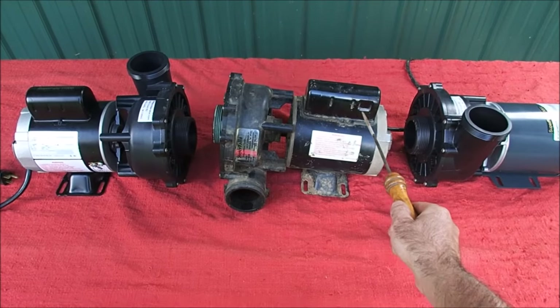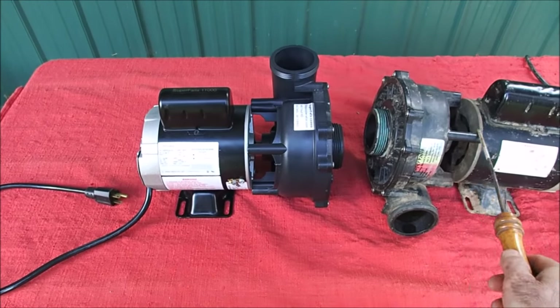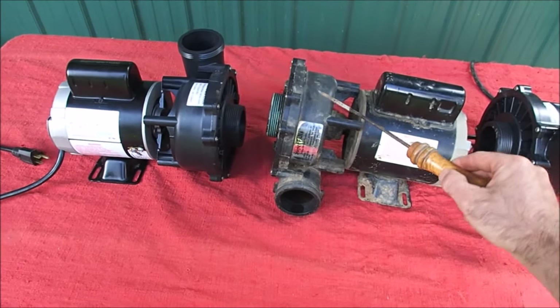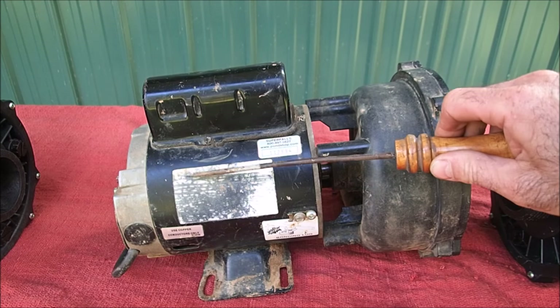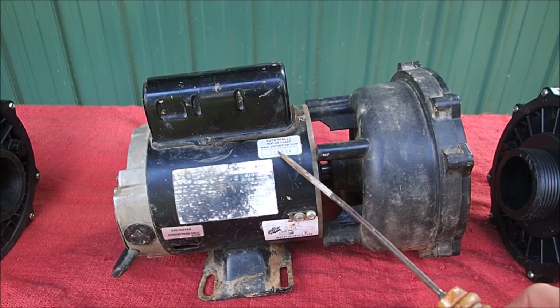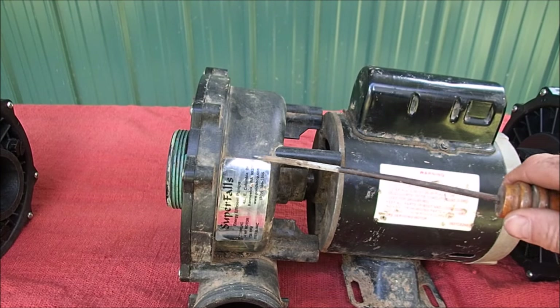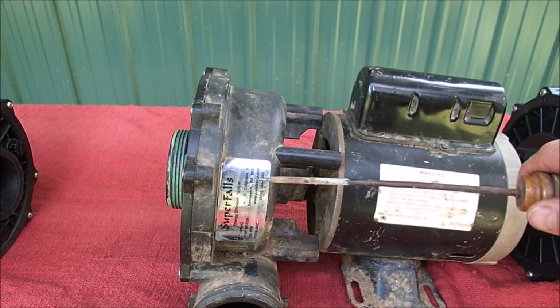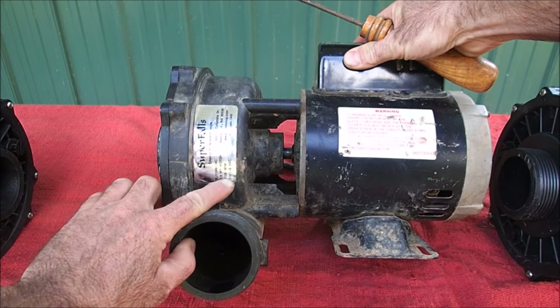Let's look at the original Super Falls pump and the defining characteristics — what you need to look for if you ever buy one of these, or if you've already bought one, because the guy on eBay is selling them like hotcakes at $600 a piece. Unfortunately, all the data on the motor itself is missing because it's been in the ground for seven years and flaked off. But you can see it has the Super Falls stamp with the serial number, and the Super Falls sticker with pawnshop.com out of Washington State. This is the original Super Falls, 100%, quarter horsepower, 115/230 volt motor.